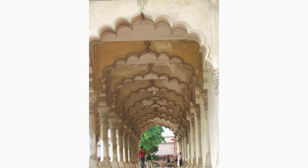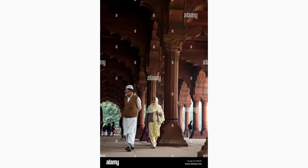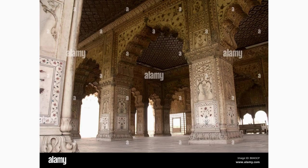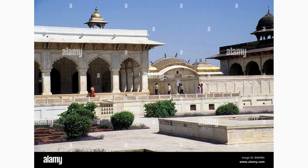Enter the Diwan-i-Am, the hall of public audience, where the emperor addressed the common people and held public gatherings. The massive hall, adorned with intricate carvings and arches, offers a glimpse into the vibrant life of the Mughal empire. Picture the crowded hall filled with people seeking the emperor's justice.